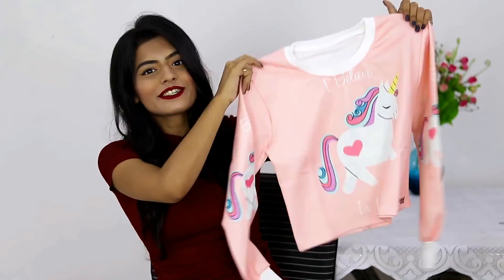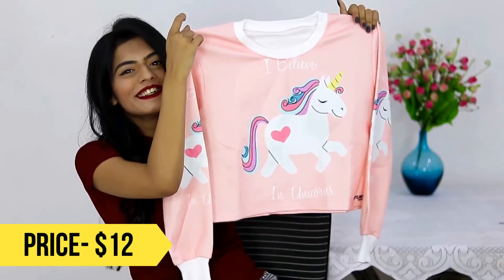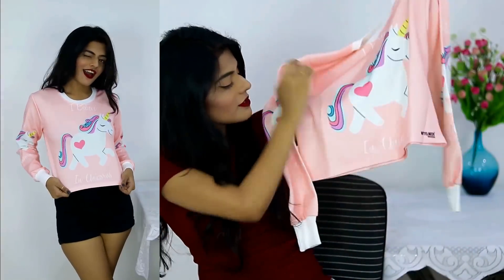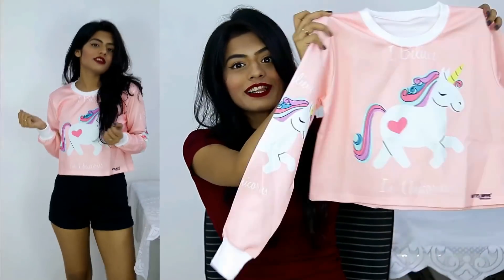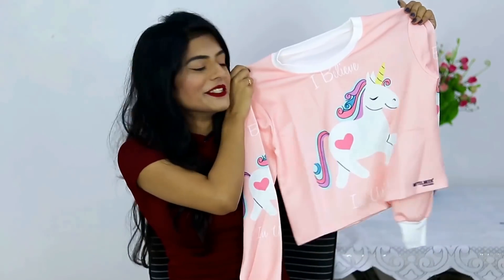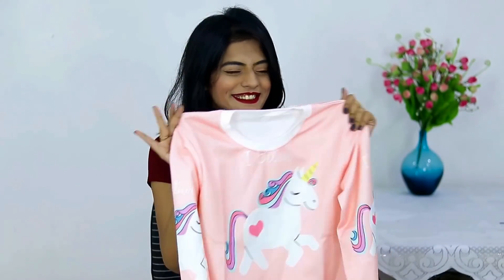The first thing in this haul is something I loved at the very first look — I was like, I need this in my life. It's this sweatshirt which has a really cute unicorn on it and it says 'I believe in unicorns.' There's the same print on the back side as well. I love the color and the cute little unicorn on it — I cannot wait to wear this.